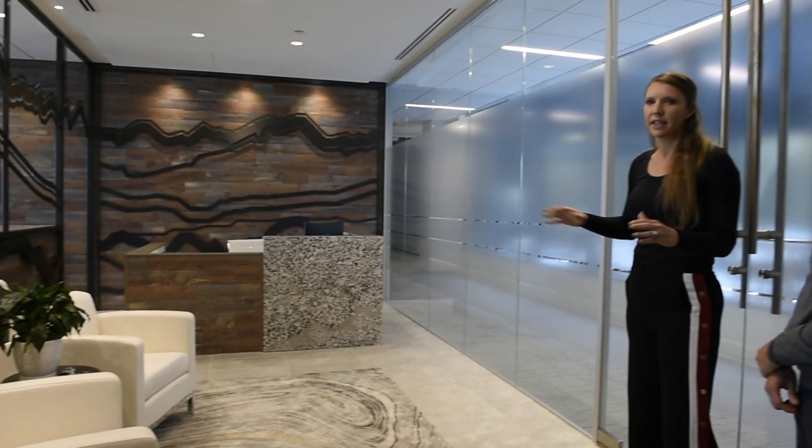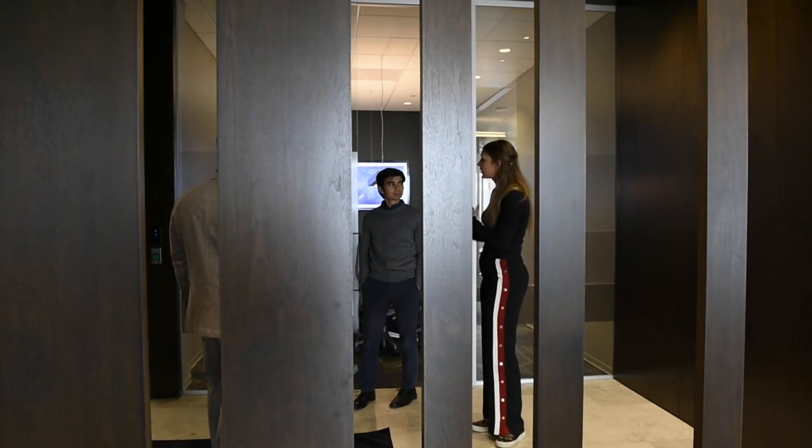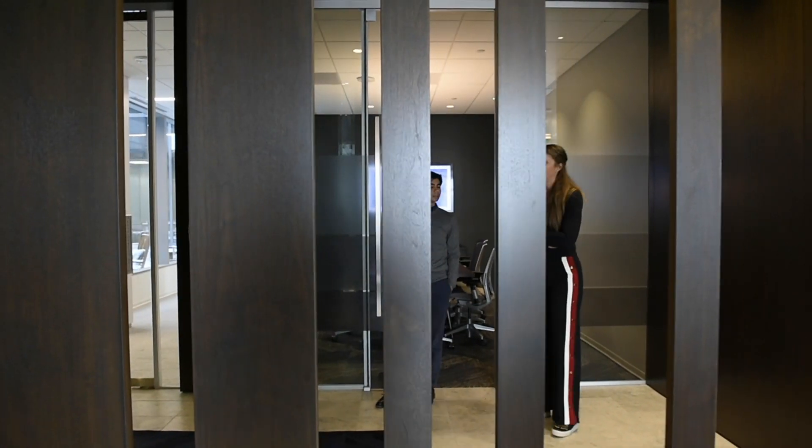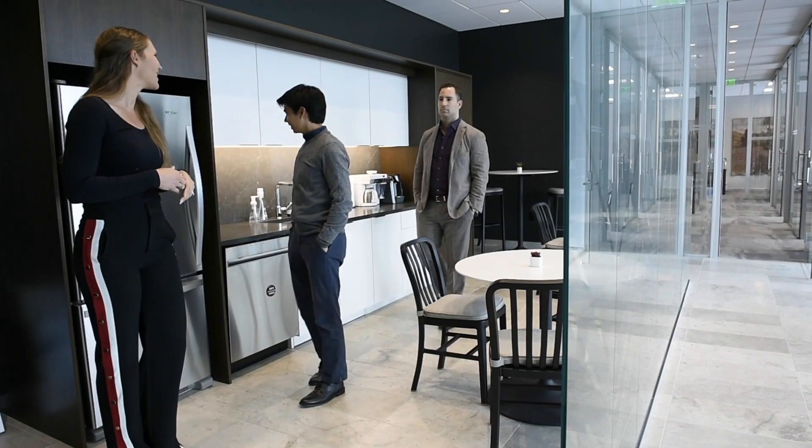We had the first client come to us with a certain amount of square footage needs and decided that it might be best if he brought another business entity with the same amount of square footage needs into the same office space, so they could maximize the footprint and have a shared conference room and break room amenity space.